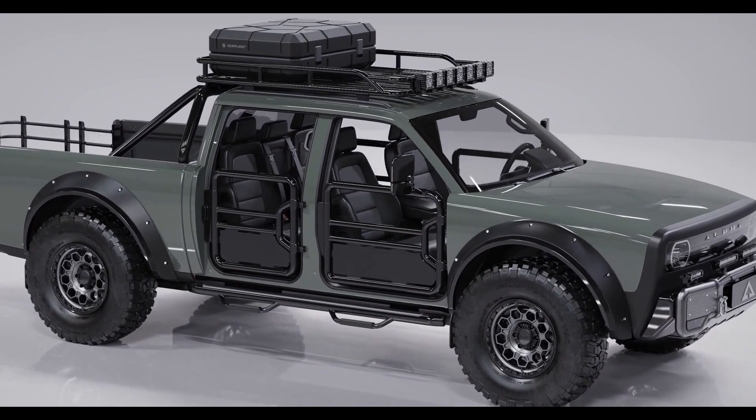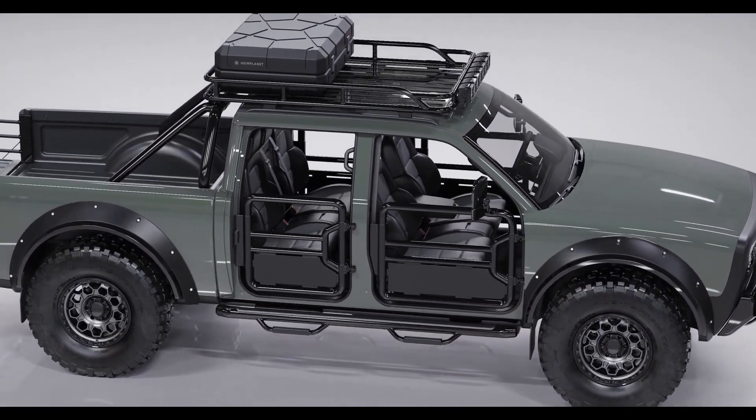Today, we are unveiling the bold, new, pure electric Superwolf.